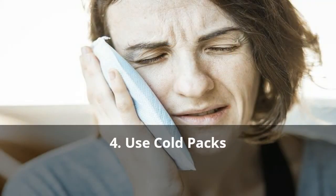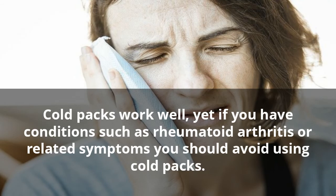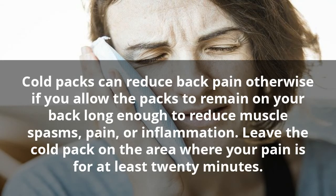4. Use Cold Packs. Cold packs work well, yet if you have conditions such as rheumatoid arthritis or related symptoms you should avoid using cold packs. Cold packs can reduce back pain otherwise if you allow the packs to remain on your back long enough to reduce muscle spasms, pain, or inflammation. Leave the cold pack on the area where your pain is for at least 20 minutes.